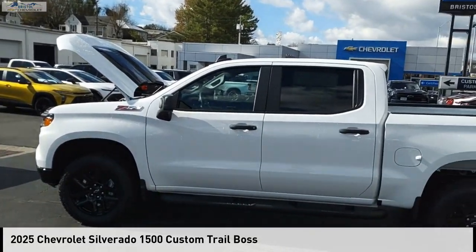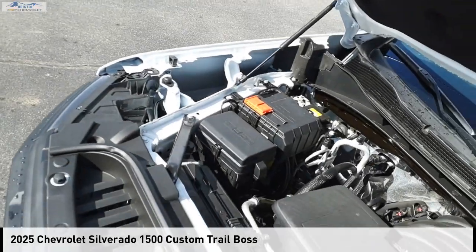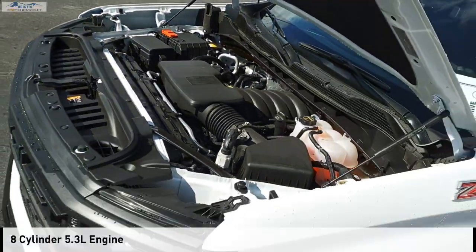Come test drive the 2025 Silverado 1500. This vehicle is powered by a four-wheel drive, eight-cylinder, 5.3-liter engine.